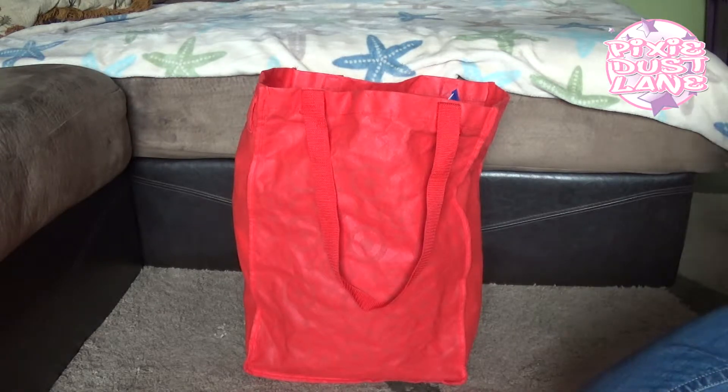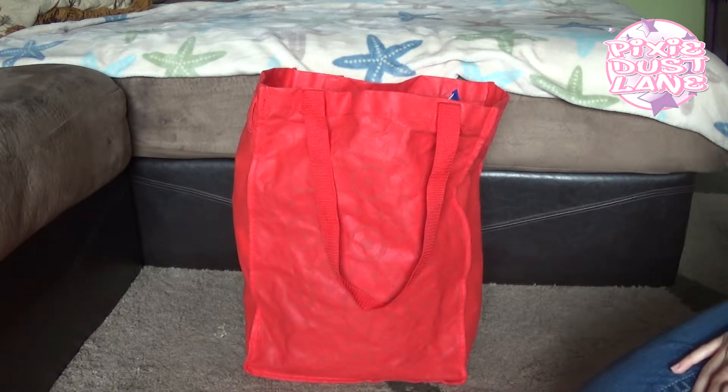Hey guys, today I want to share my Target haul with you. I went to Target this morning — we have a Super Target — so I was going to Target to get my groceries, my usual grocery trip. These are the items that I picked up extra that aren't a part of my normal grocery shopping trip.